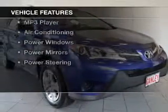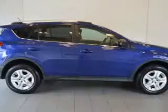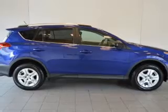The features include steering wheel controls, a spoiler, cruise control, keyless entry, a trip computer, an MP3 player, air conditioning, power windows, power mirrors, and power steering.